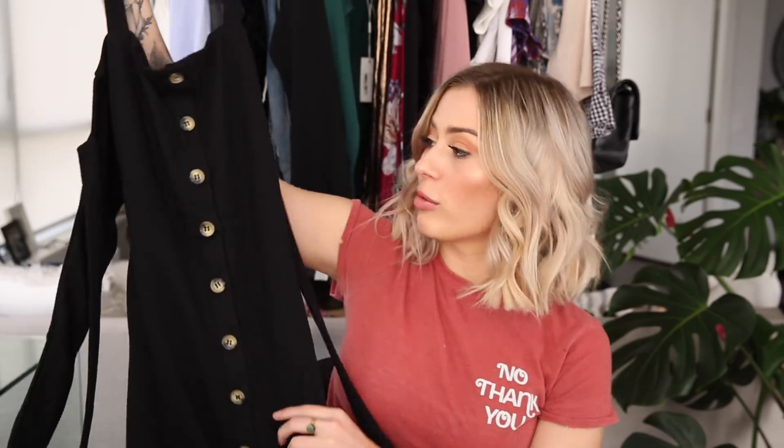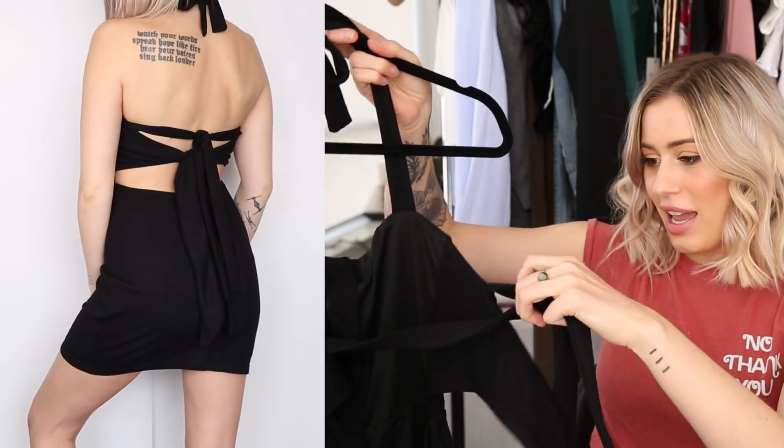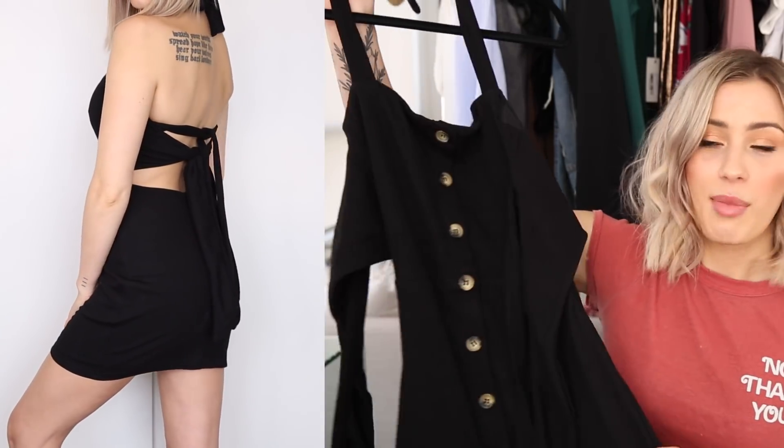An item that did fit perfectly though is this really cute little mini dress. I love the buttons — they are such a cute little detail, and the back is adorable with a double tie-up. I ordered this in a size small and it looks adorable. I really like it.